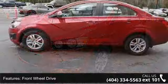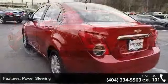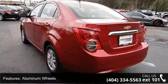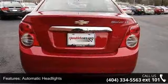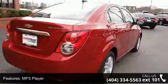Some of the top features included with this vehicle are the 1SD Preferred Equipment Group, standard equipment, front wheel drive, power steering, aluminum wheels, automatic headlights, MP3 player, Bluetooth connection, auxiliary audio input, satellite radio, and bucket seats.